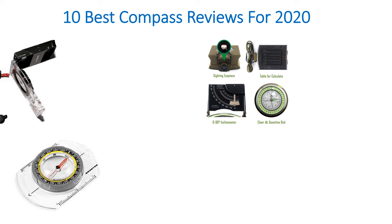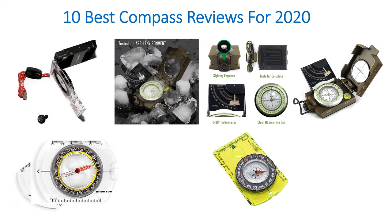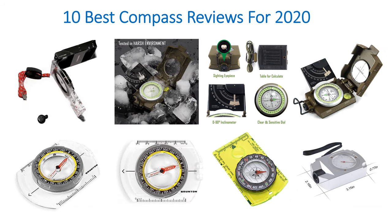Hello guys, welcome to my channel. Now I am going to discuss the 10 best compass reviews for 2020.